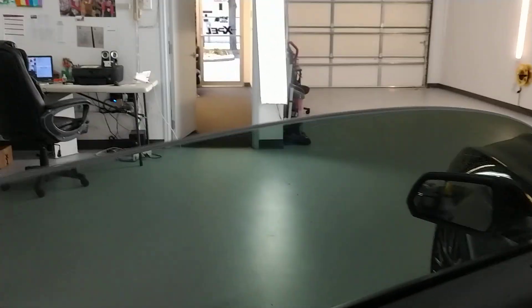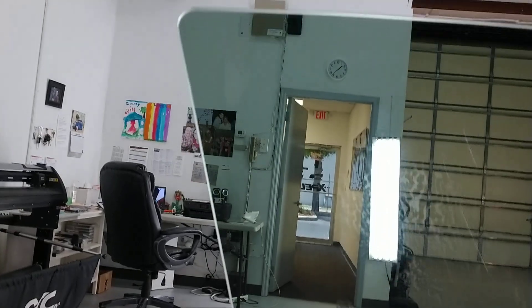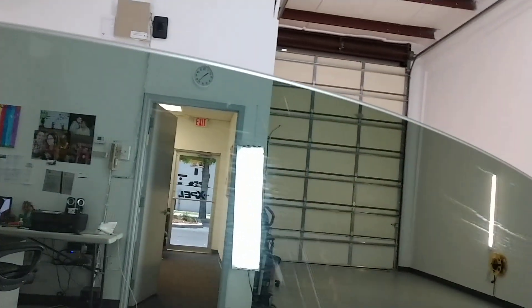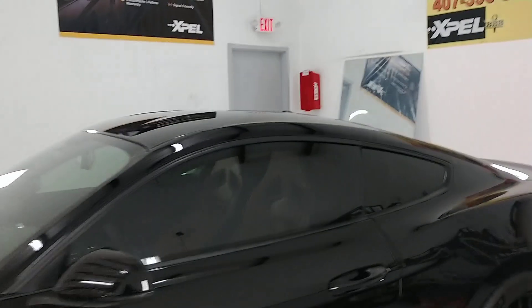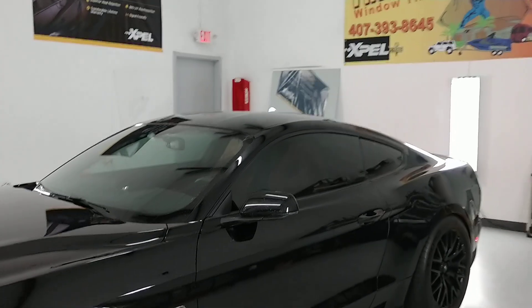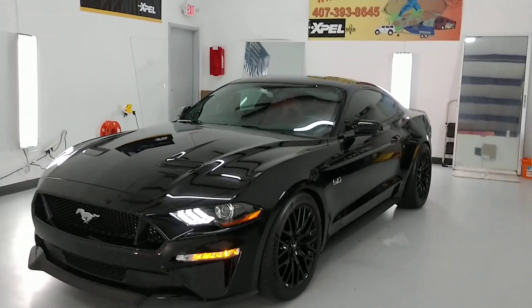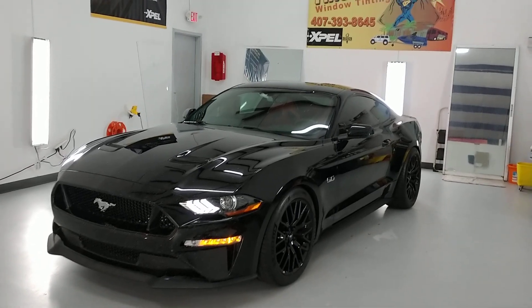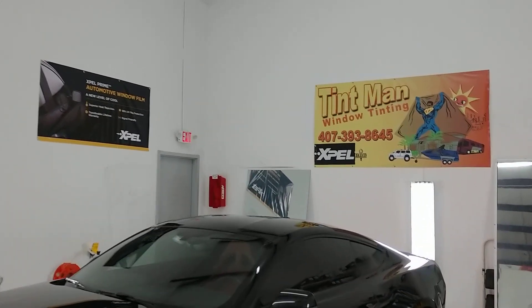we take our time and file these doors to where there's no gap and no chance for it to peel. We do everything in a closed climate-controlled bay, one vehicle at a time for superior attention to detail. We're also located in Longwood. You can learn more about our window tinting services at tentmanfl.com.